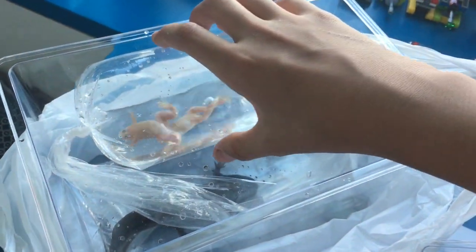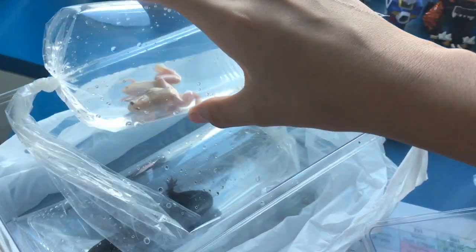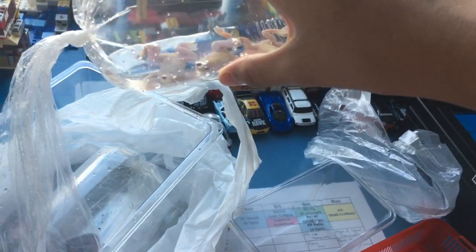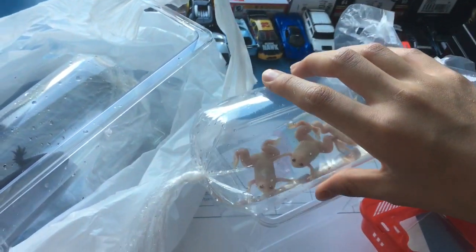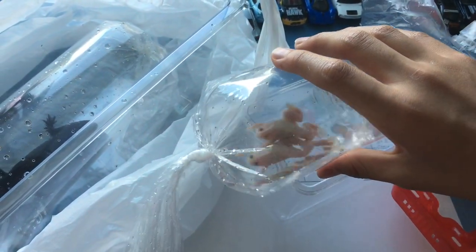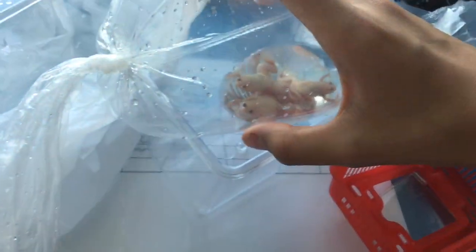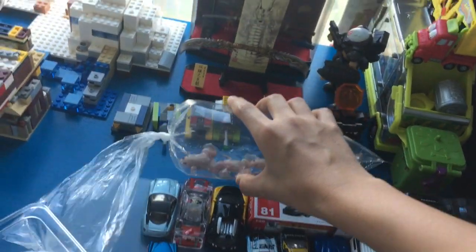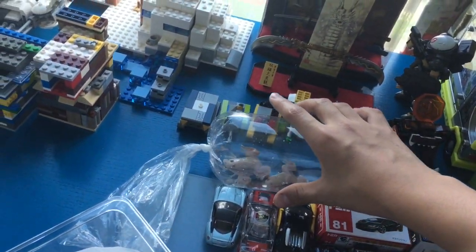It's so creepy. Just pick it up — it's moving! Oh, it's so heavy guys. Look at this guys — some of them have black eyes, some of them have white eyes, and some of them have red eyes. It looks insane.